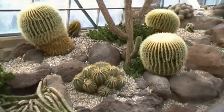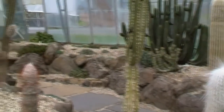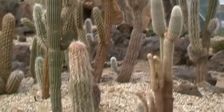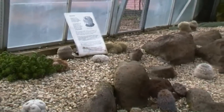It's called xeriscaping. Essentially what you're doing is using rocks and sands and cactus and succulents instead of using other green plants because they can't grow so well there. Water is not in abundance.